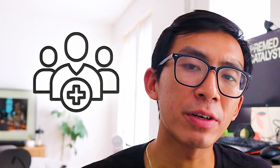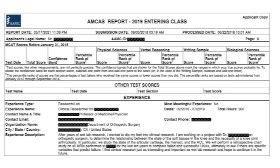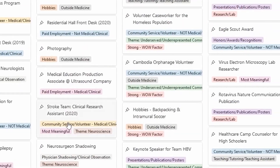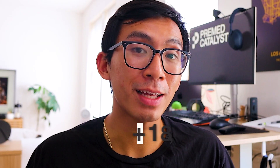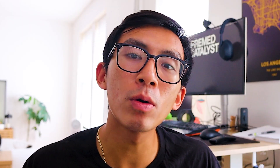To really understand this concept, you'll need to see strong extracurriculars and real examples of these archetypes. My own application is a hybrid of community health advocate and teacher or mentor, and you can see my entire application on our application database. There you can find eight full AMCAS applications that earned acceptances to some of the best medical schools in the nation. Over 18,500 pre-meds are part of our community — click the application database link in the description below. Once you've seen these applications, some will resonate with you more than others, and that's a huge sign you should build towards that archetype. You can be a mix of multiple, you can change your mind later — but for now, pick one.